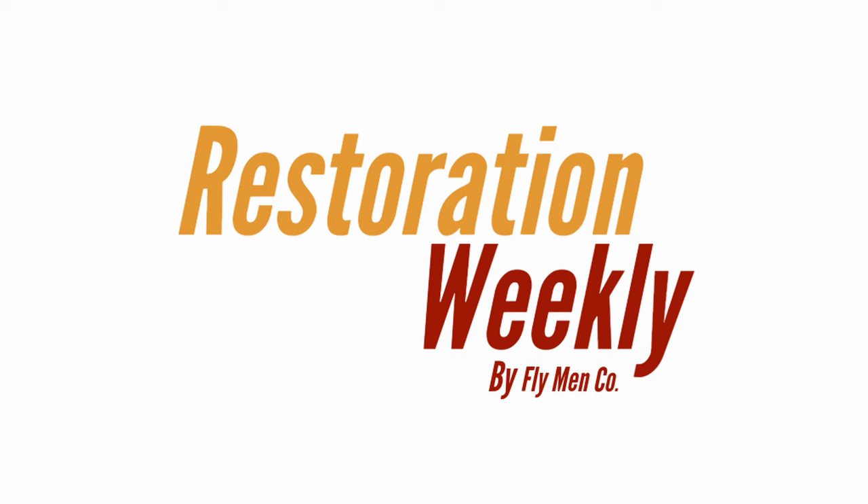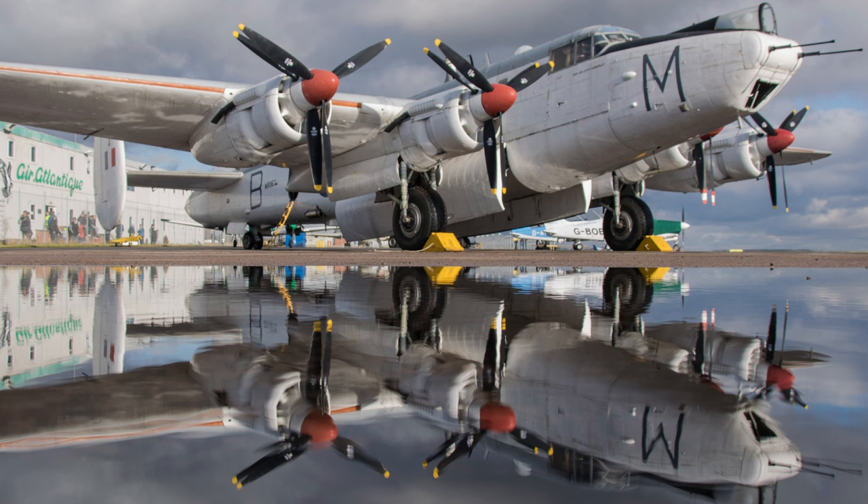Hello and welcome to the Restoration Weekly, the show where we showcase one amazing restoration project every week. This week's project is the restoration of Avro Shackleton WR963 to flying condition.